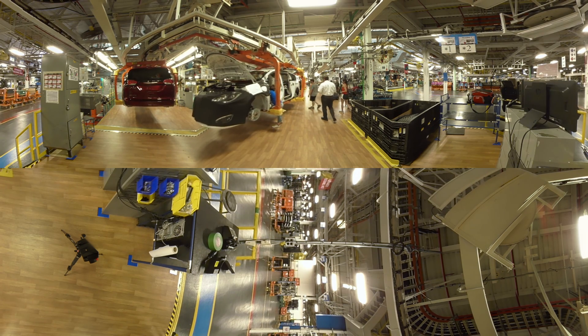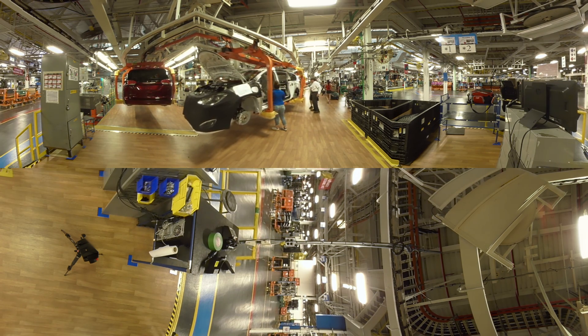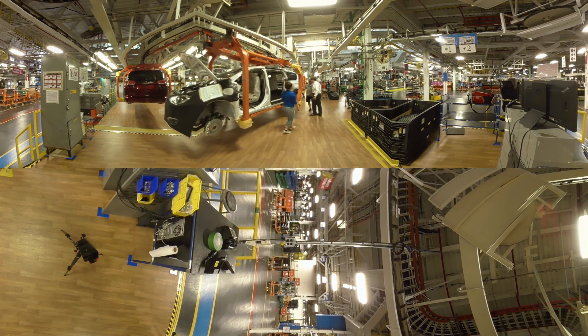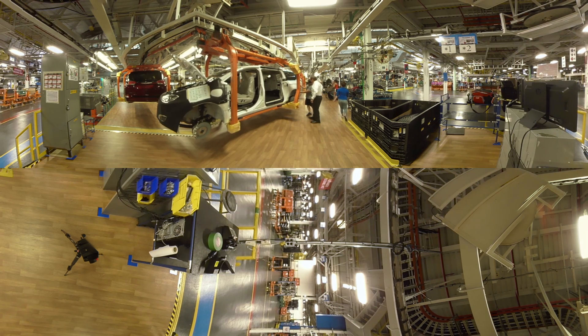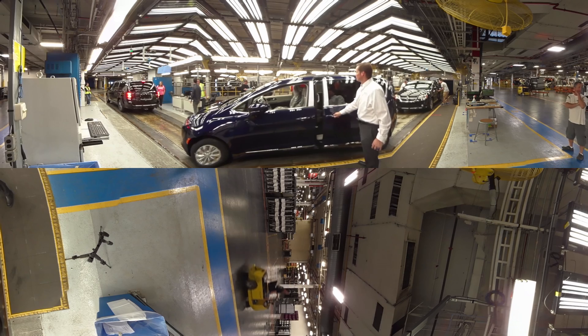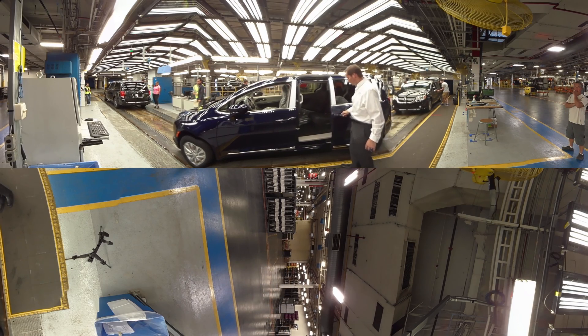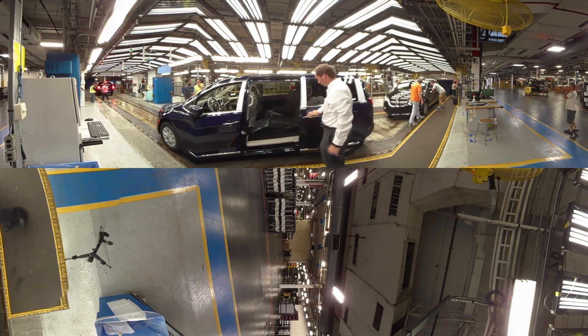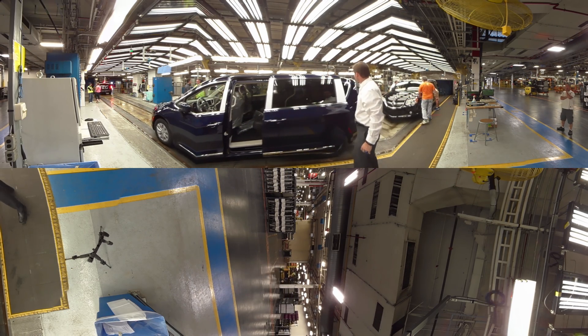Here we are at the front and rear fascia installation point. Parts come in sequence to us right from a supplier. As you see the employees working hard to build vehicles with no defects, what myself and my staff do on a daily basis is interface with the team members and their team leaders to understand the top problems they're working to resolve and how we can assist them in solving them and provide additional support.